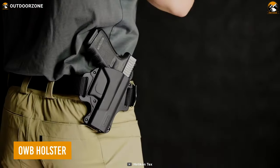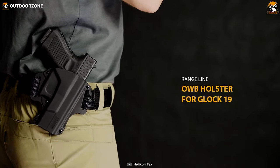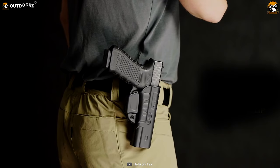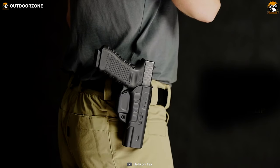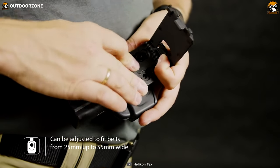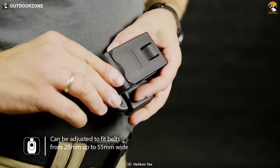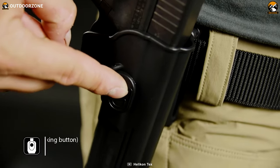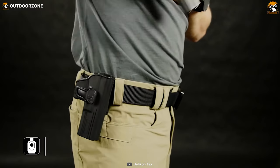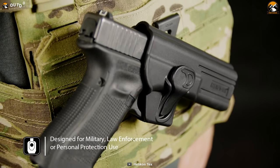This OWB holster can be very nifty and handy to carry your favorite Glock 19. The minimalist design language of Helicon continues here as well, maintaining a low-profile body to remain anonymous. Moreover, the OWB can fit belts from 25 to 55 millimeters to accommodate any belt. Its quick button for lock and release is placed right where it should be, keeping the owner's convenience in mind. This can be an excellent choice for personal use, military, or armed forces.